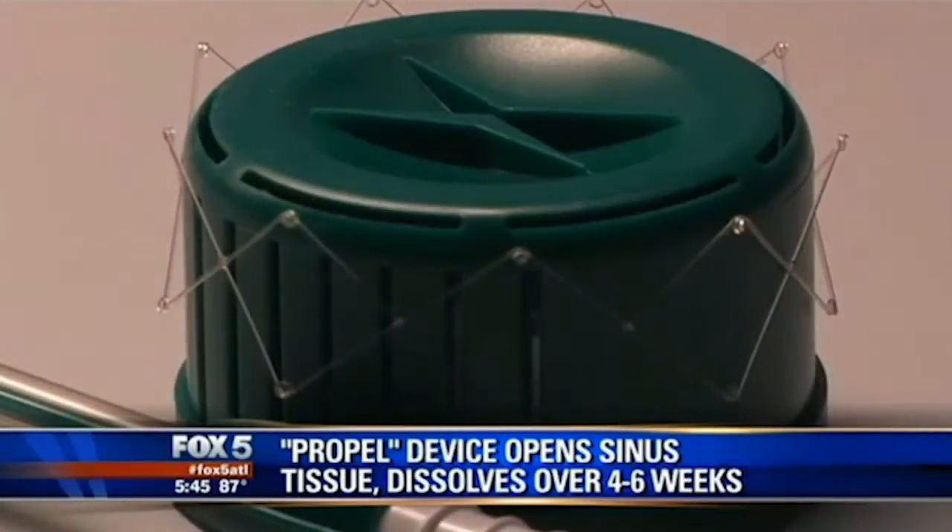Dr. Rogers used this tiny scaffold-like implant. I just feel like me again. I'm full of energy.